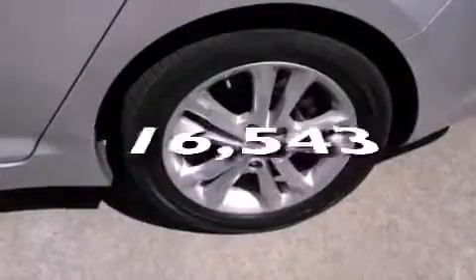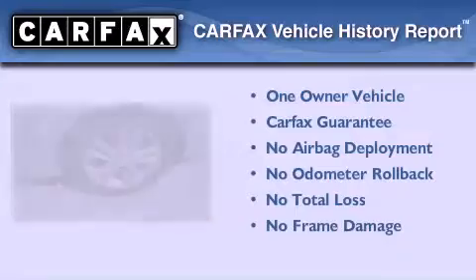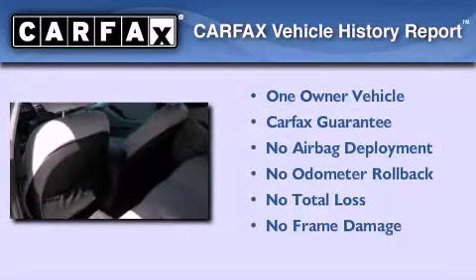This vehicle has fewer than 17,000 miles on the odometer. This Kia has had only one owner and it qualifies for the Carfax buyback guarantee.